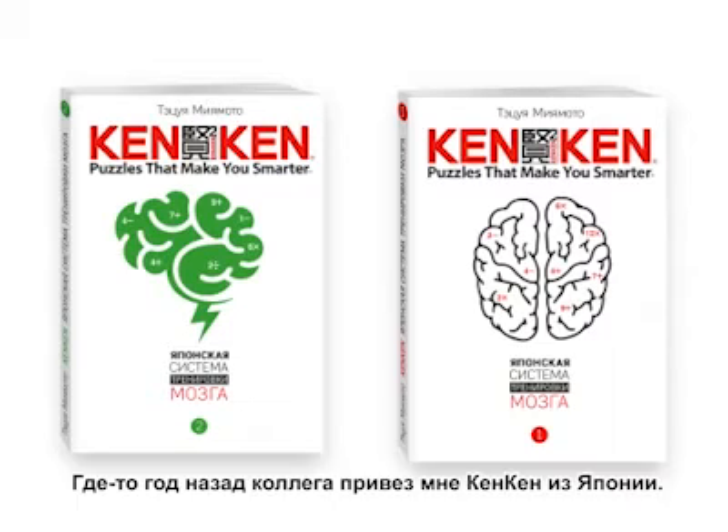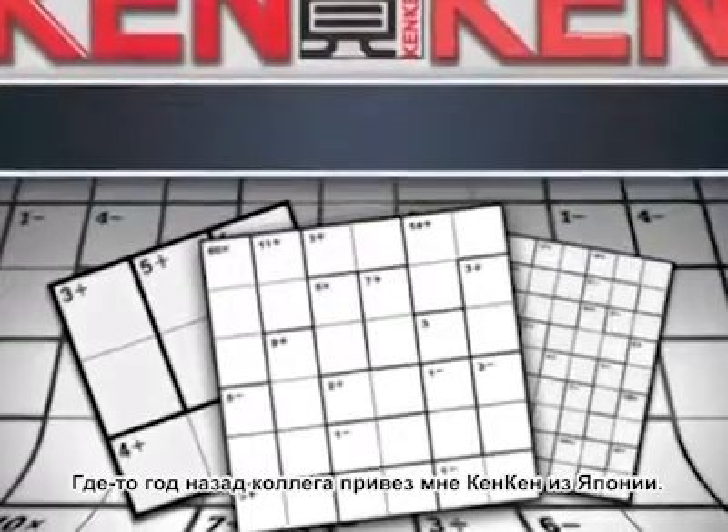A little over a year ago, a colleague brought me this puzzle from Japan. After I had done several, I asked if he would leave me this Japanese book of puzzles, and that's when I became completely addicted to it.